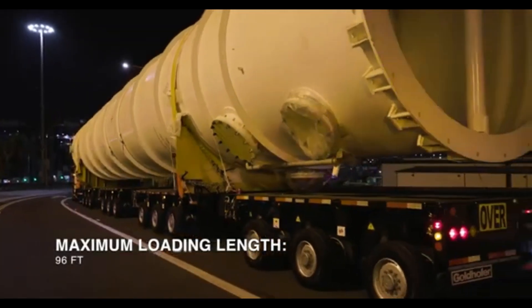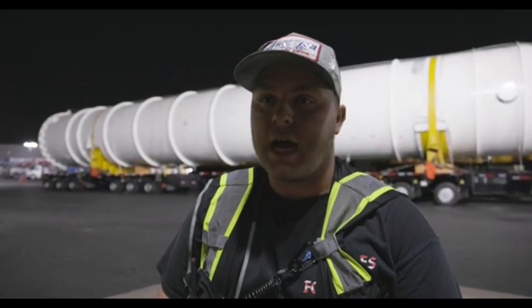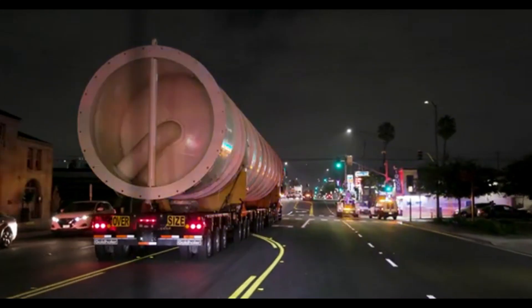This flexibility makes Goldhofer systems ideal for industries like construction, mining, and renewable energy, where oversized and heavy equipment needs to be transported efficiently.